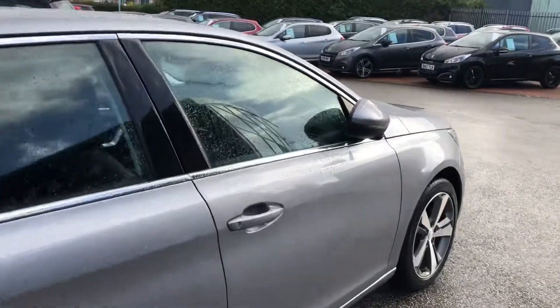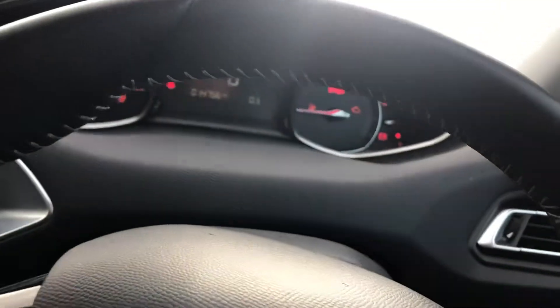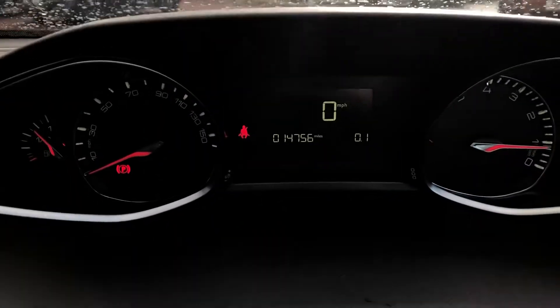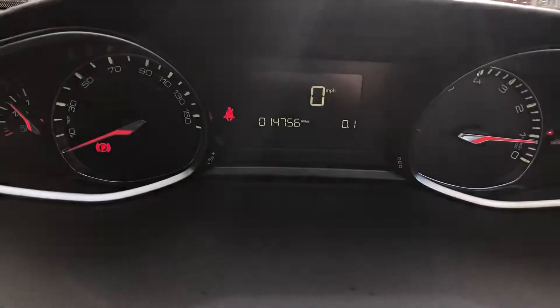Going into the car, to start the car, put the key in and turn. You'll need to put the clutch in. This 308 has done 14,756 miles, but that will reduce with test drives.